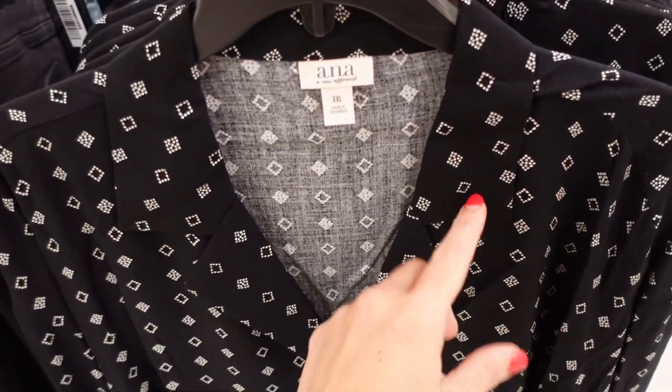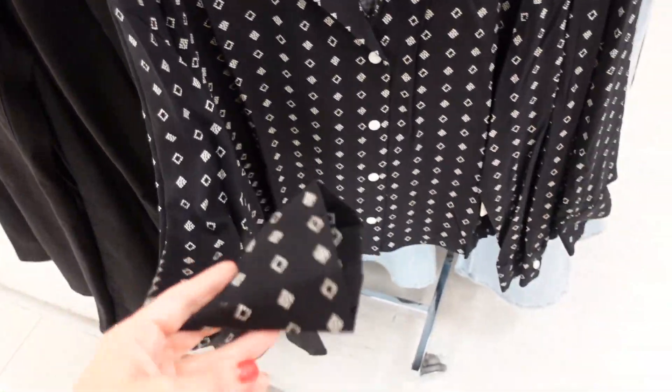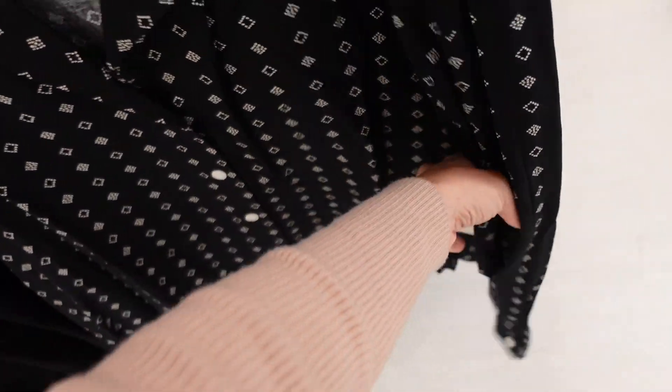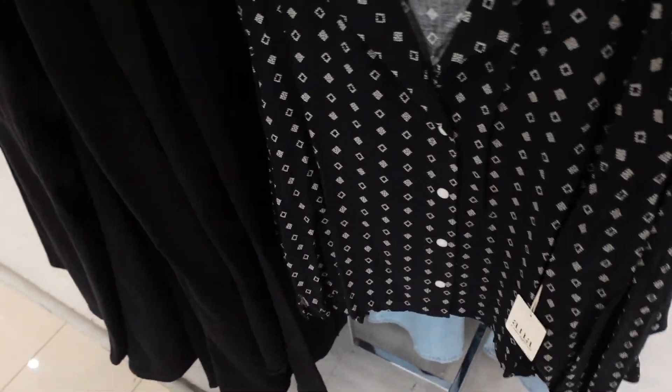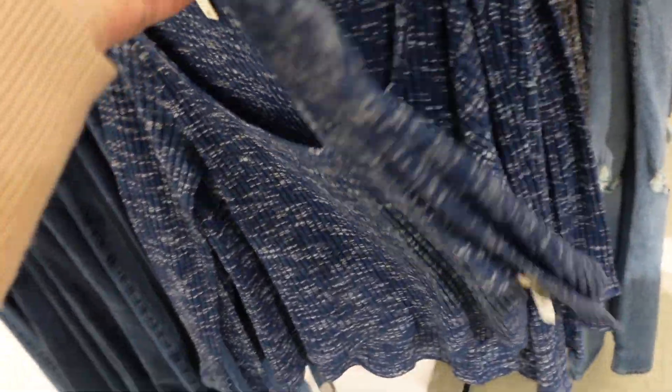A colored button-down from Ana with a smaller collar and a little lapel — lightweight wearing material with button detail on the wrist. Regularly going to be $49.